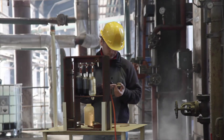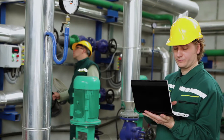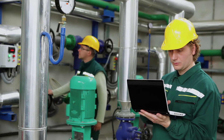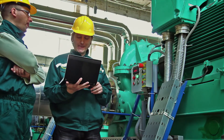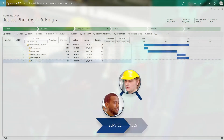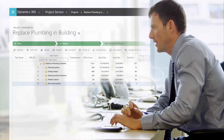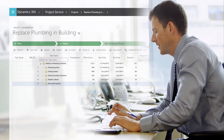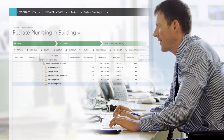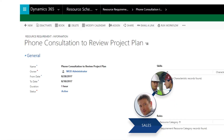The field service technician repairs the leak and logs all the parts in his field service application. But he sees bigger problems developing and recommends replacing the entire pipeline as soon as possible. He creates a follow-up for someone to reach out to the customer about the project. One of the project managers at Fabricam creates a project plan in Dynamics 365 Project Service and schedules an on-site walkthrough to review the plan with the customer.